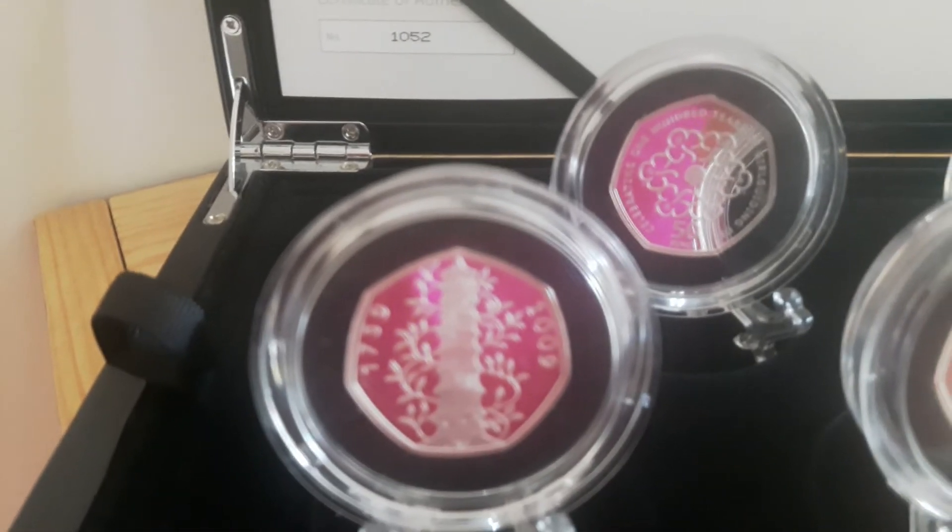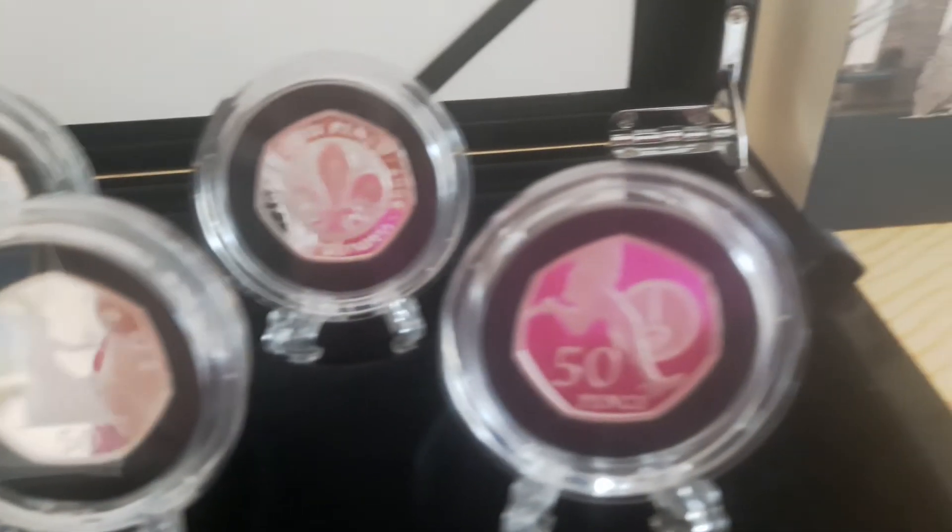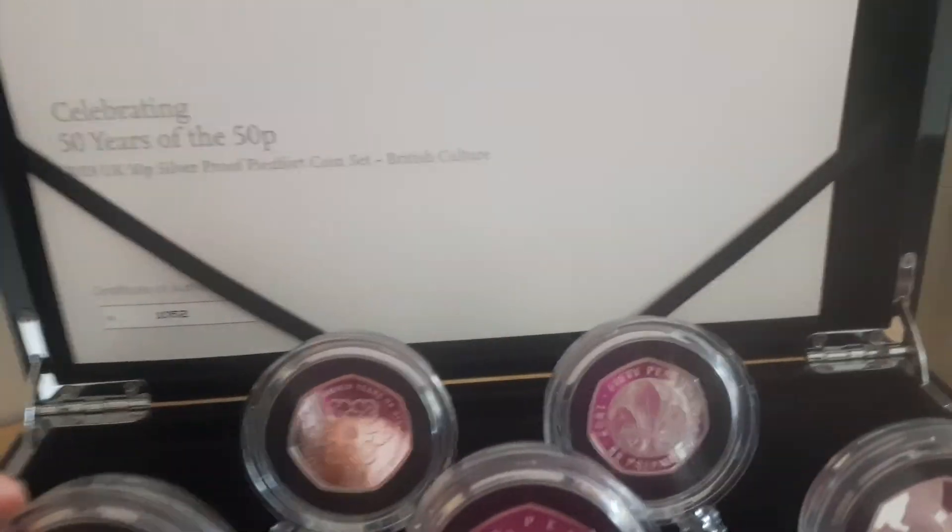You have the girl guides, boy scouts, the infamous Kew Gardens, the Britannia coin, and the four minute mile. Again, Piedfort coins — so double the thickness of a normal 50p.